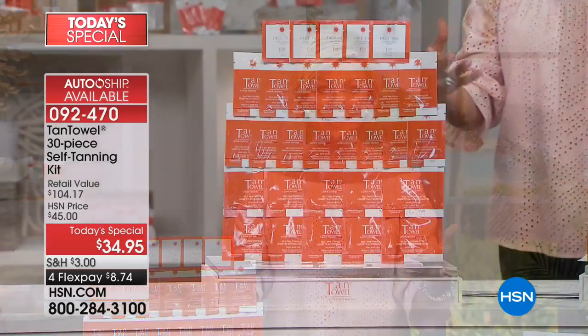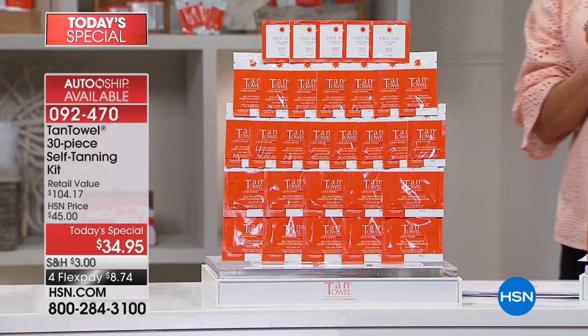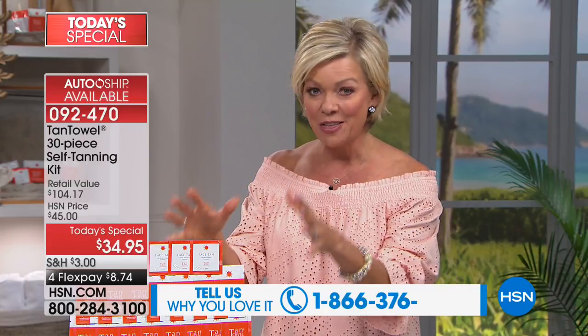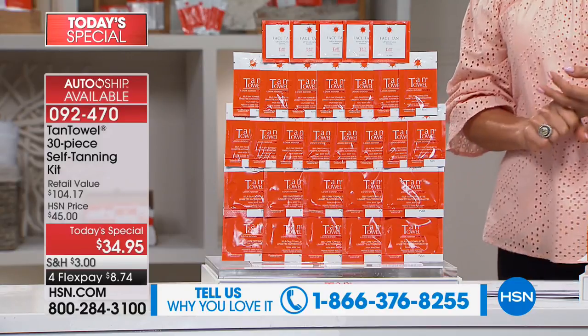It looks natural on everybody's skin tones because it works with your own skin's proteins. I want to talk to you live tonight — your comments help other people make a choice to try Tan Towels. It's our best-selling self-tanner, we've done it for 18 years here at HSN. To get a 30-piece set you can do the Plus or the Classic, you can do a single or auto-ship.